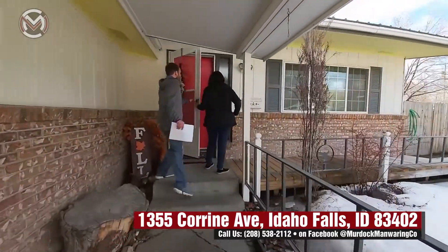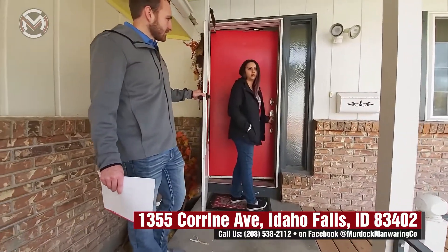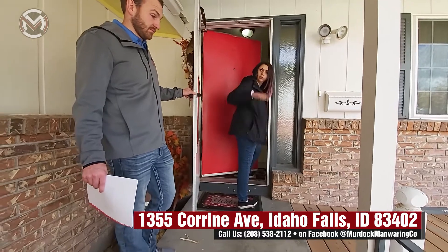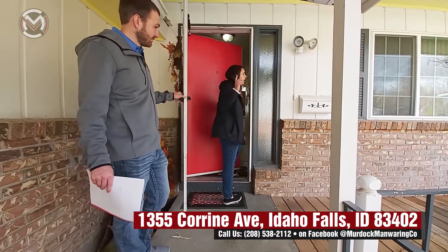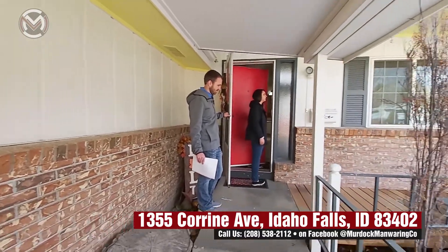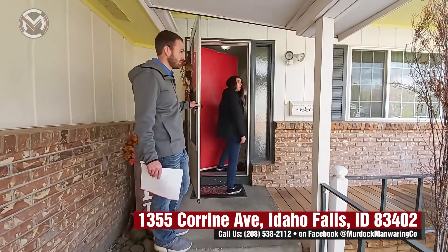Great west side home, quiet streets. We were just talking with the sellers and they were mentioning that the neighborhood's super quiet with really awesome neighbors. It's beautiful out today, and they just got new siding which is some pretty high quality siding. It's also got this really awesome breezeway right here so you don't have to be covered in snow while you're walking into your house.